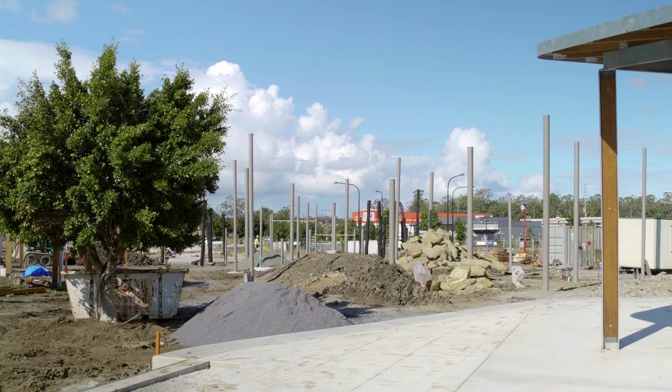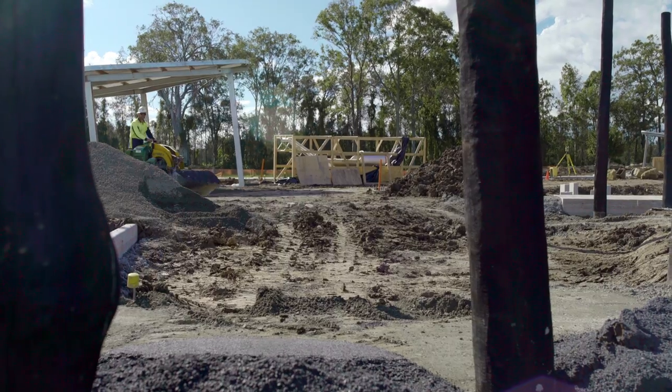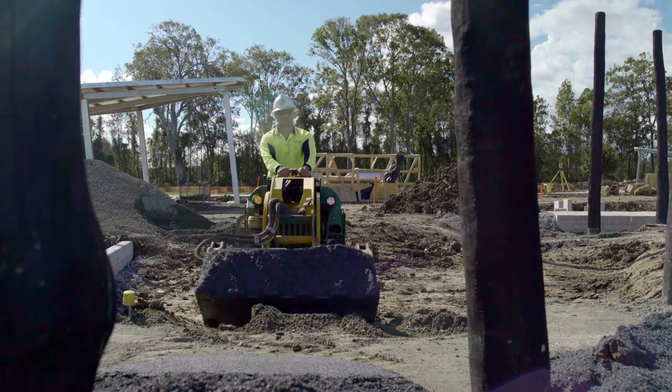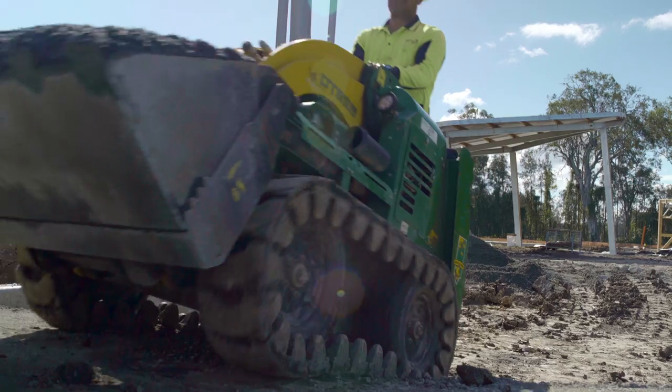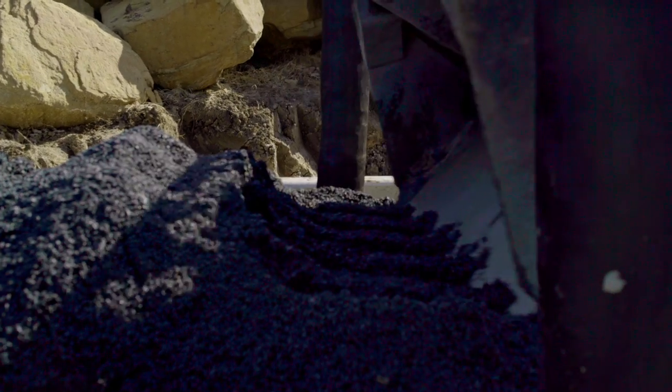Jade sail posts are installed and the sails are in production as we speak. Base prep is underway for the rubber softfall in the Sky Swing area.